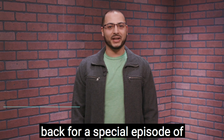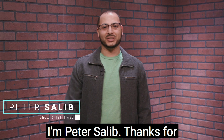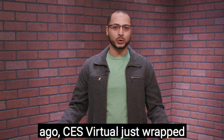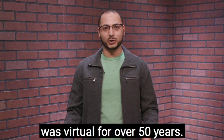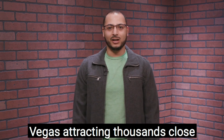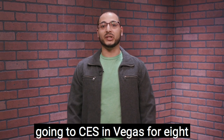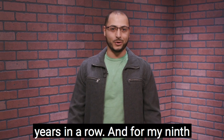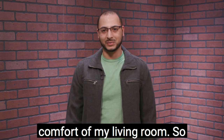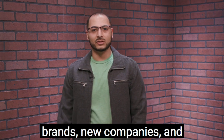Hey everybody, welcome back for a special episode of Show and Tell with Bold TV. I'm Peter Salib, thanks for watching. Just a few weeks ago, CES Virtual just wrapped up. It's been the first time it was virtual — for over 50 years it's been held in person in Las Vegas, attracting close to 200,000 attendees. I've been going to CES in Vegas for eight years in a row, and for my ninth year I got to attend from the comfort of my living room. There were a lot of really cool product announcements — big brands, new companies, and startups and everything in between.